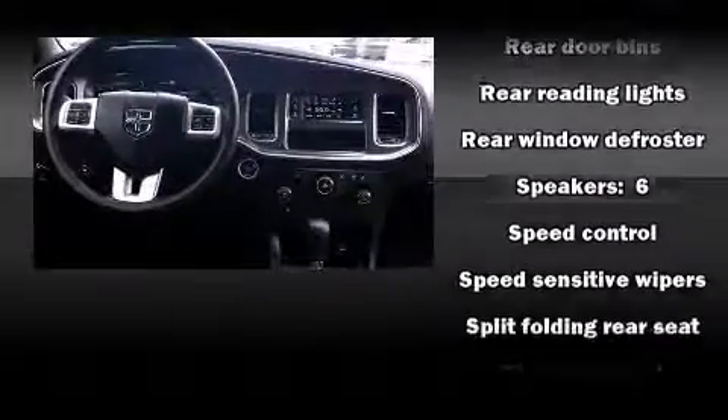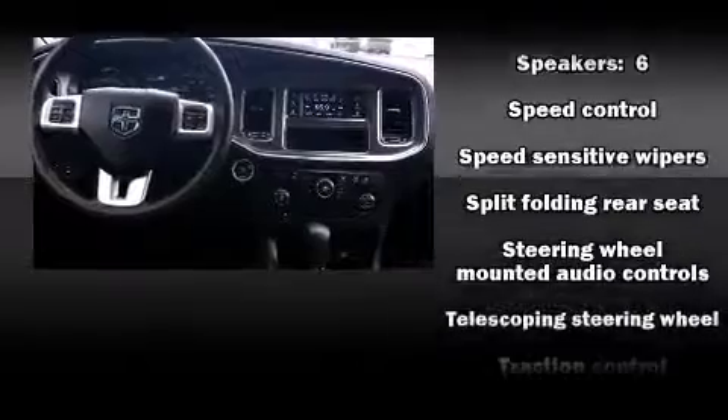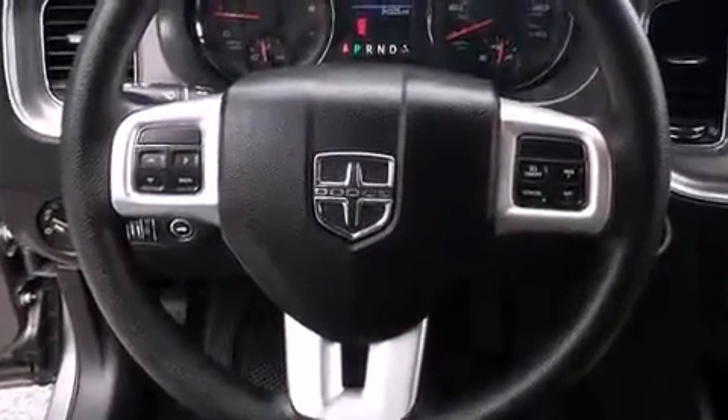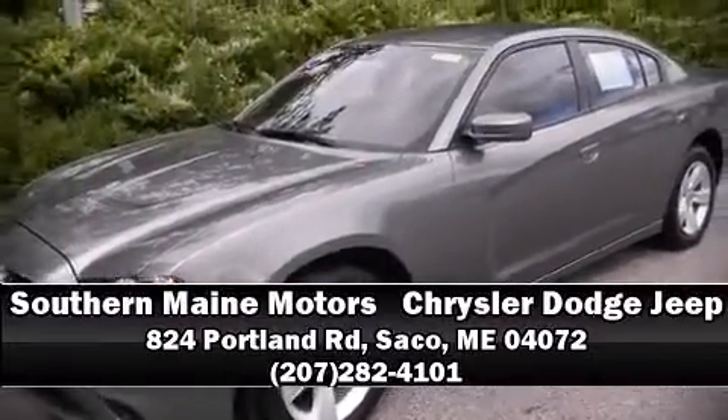It also arrives with a Carfax history report indicating just one previous owner. Are you ready to experience this vehicle for yourself? Call now and schedule a test drive.